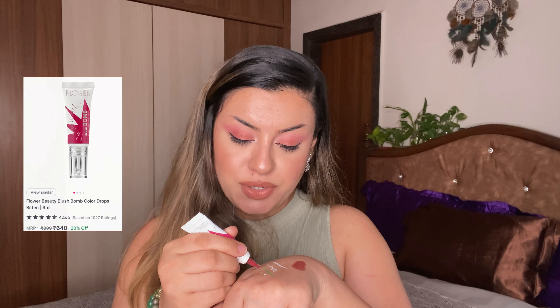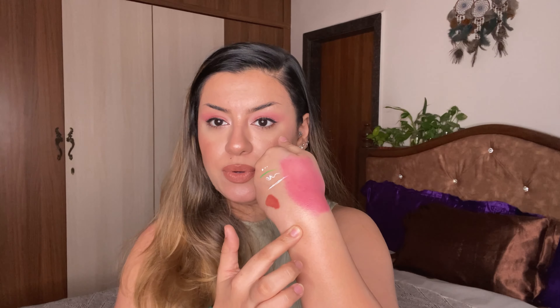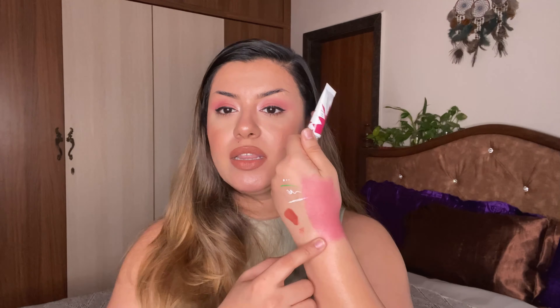The next one is the Blush Bomb from Flower Beauty in the shade Bitten. You need only a tiny dot — it is super pigmented and blends out so much. This shade is way more long lasting than the Melon shade I have and looks really nice on Indian skin tones, especially neutral cool-toned skin like mine. This was sent to me in PR. If you have brown or darker skin, or more yellow in your skin tone, the Melon shade — with its peachy undertone — will pop a little more for you.